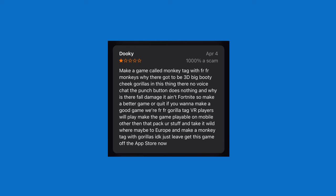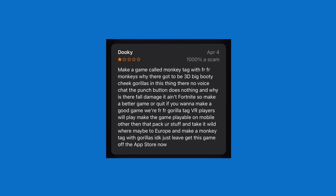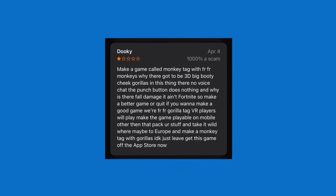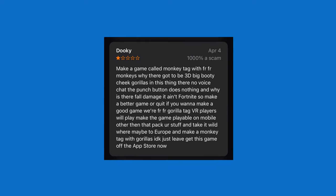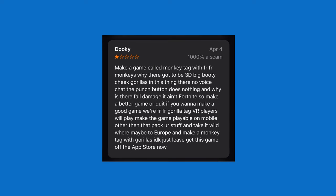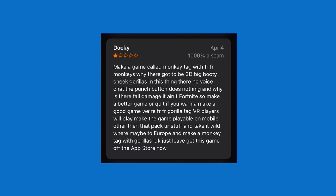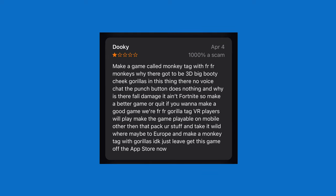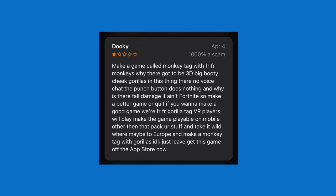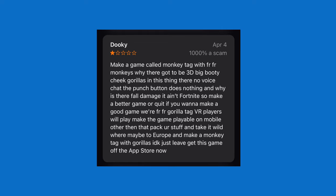We have one last game: Monkey Tag Arena Game. It has some interesting reviews. One star — 'Dookie. Make a game called Monkey Tag with for real monkeys. Why are there 3D big booty cheek gorillas in this thing? There's no voice chat. Punch button does nothing. And why is there fall damage? It ain't Fortnite. Get this game off the app store now.'